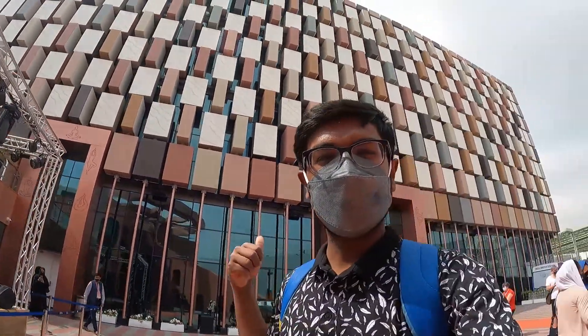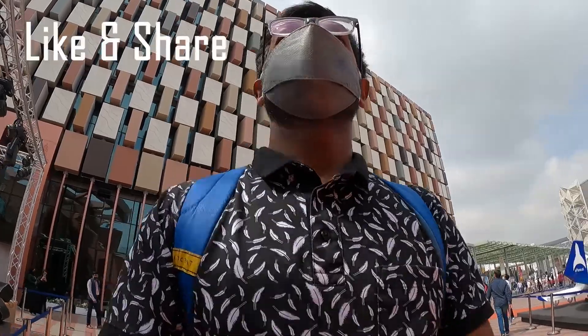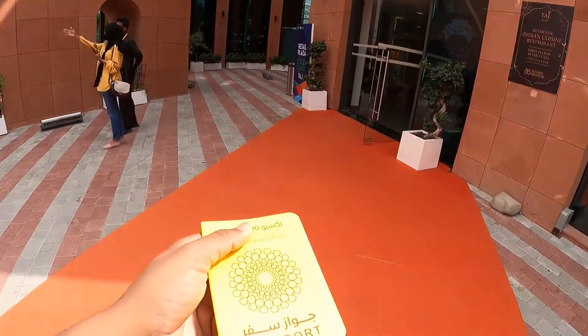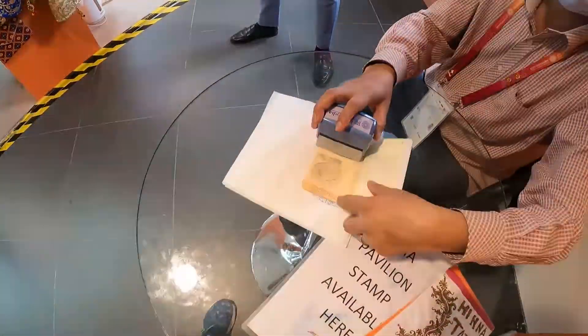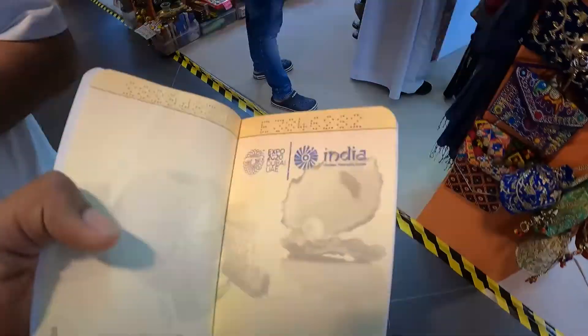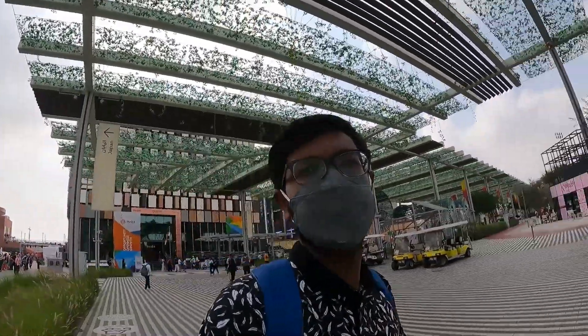Finally, I am finished with India's pavilion. This is the building — India's pavilion. An Indian cuisine restaurant is here. This is our India pavilion.